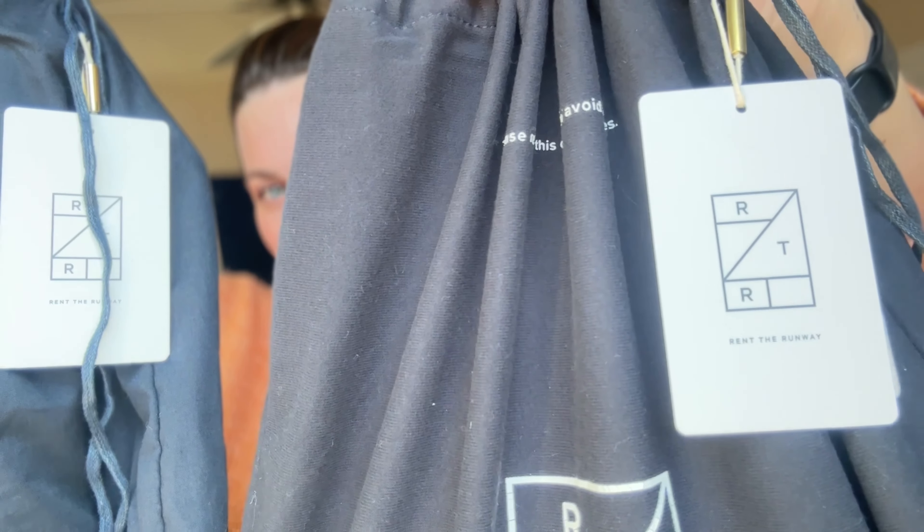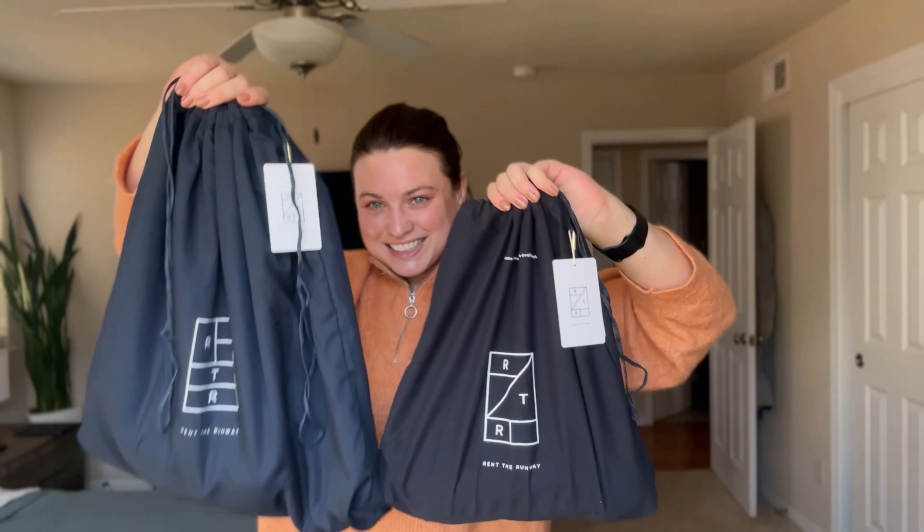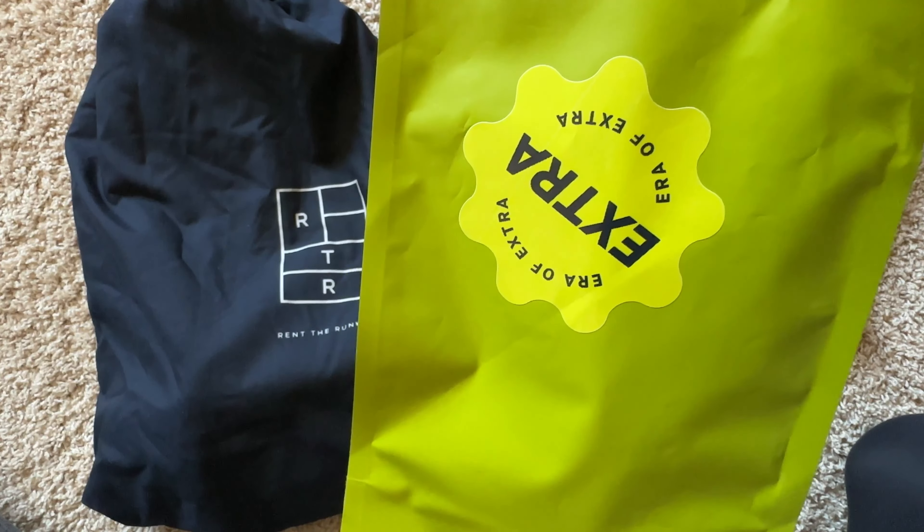Hello everyone! Today I'm going to do a review of the Rent the Runway outlet store, so you don't have to. It is final sale, so you're not able to return it, and I was wondering whether it would be worth it.